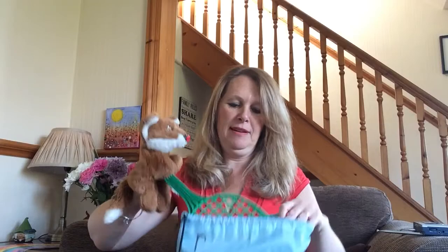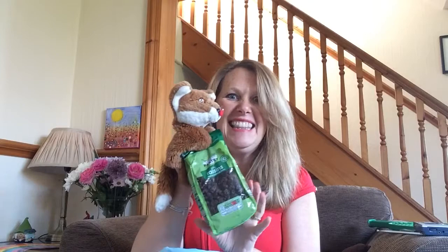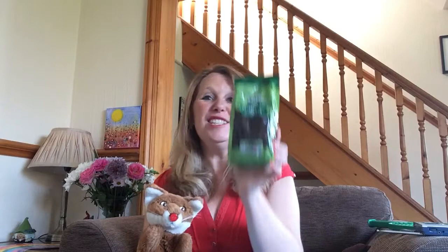Let's see what else we've got in the bag. Have any of you been to play tennis over the last few weeks when it's been really nice weather? You might have used a racket - a tennis racket. Pop the racket down. What else is in here, Freddie? I know lots of children who like to eat these. Who likes to eat raisins? I like raisins too. We've got some raisins to go with our radio and our racket.